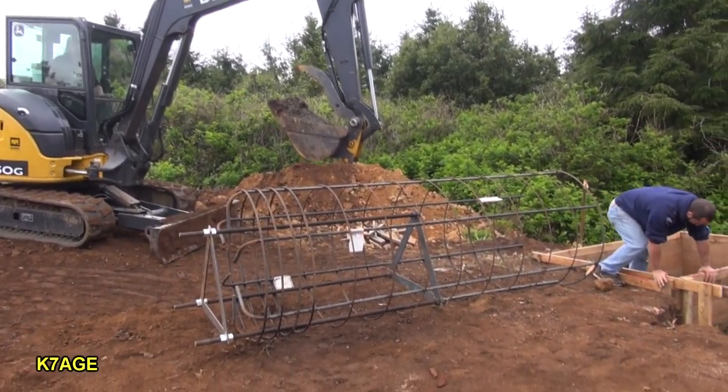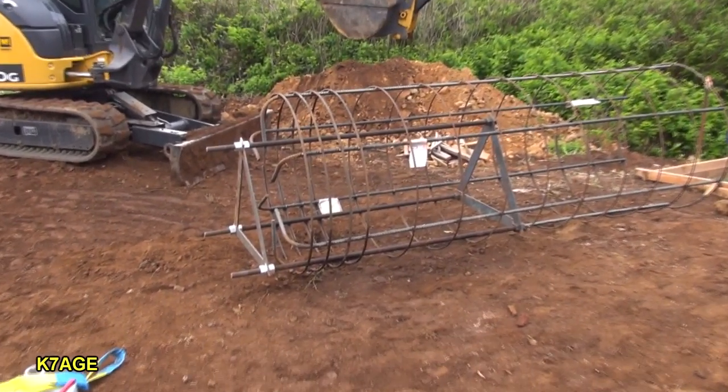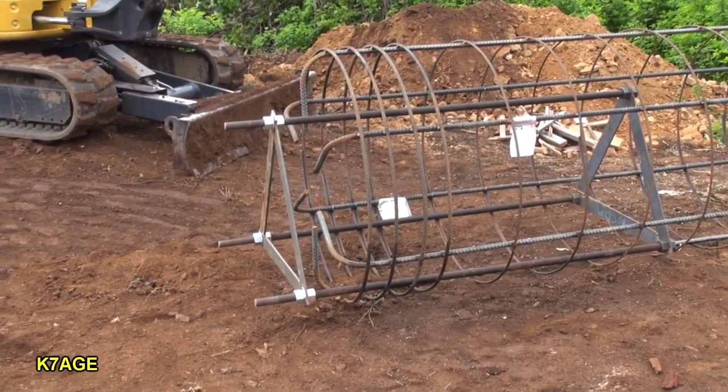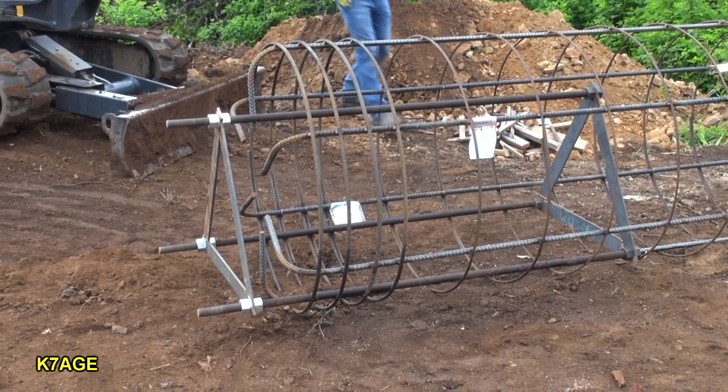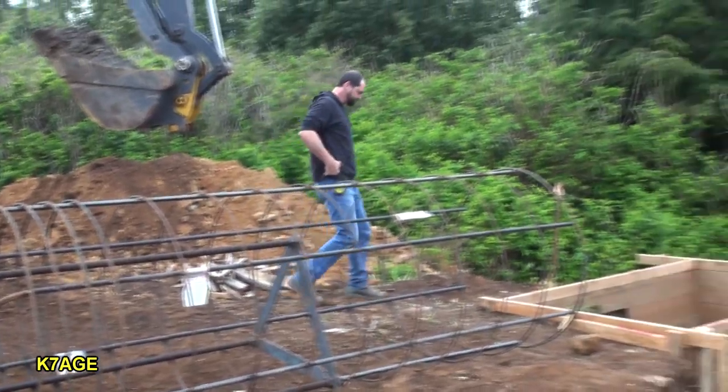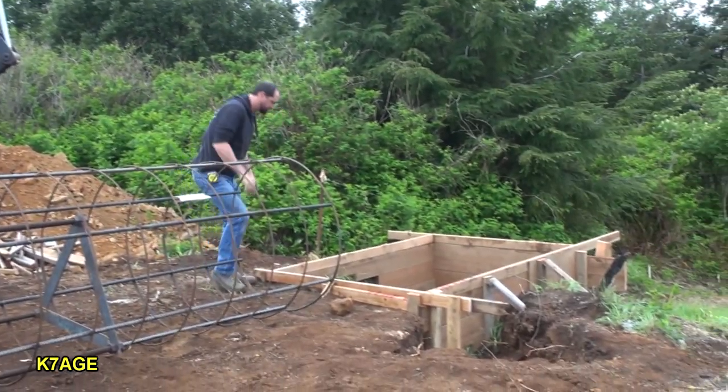It's Wednesday, and we have the cage here assembled. It's a ten-foot-long cage and it's got these three threaded rods, and they're getting ready to get down in the hole.